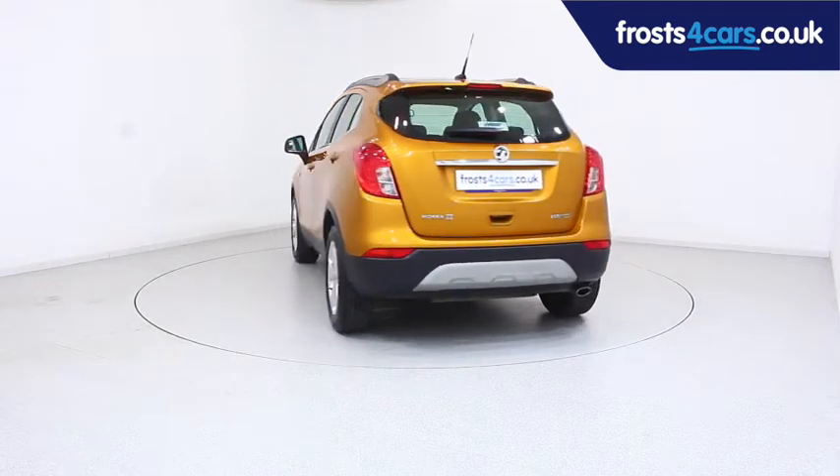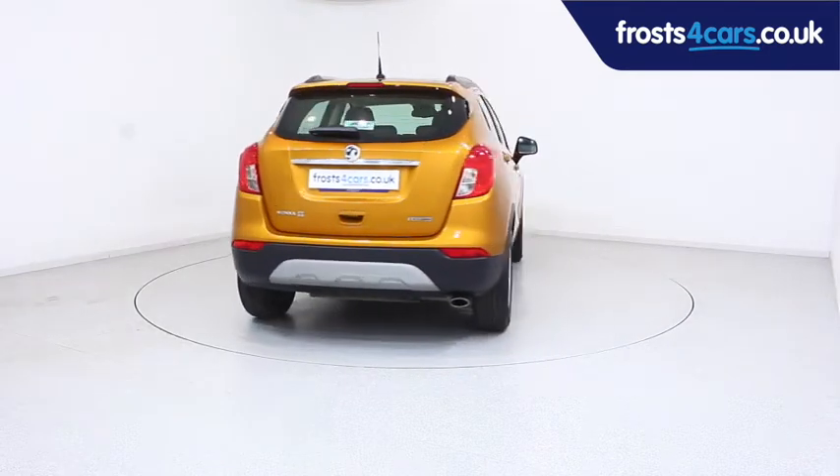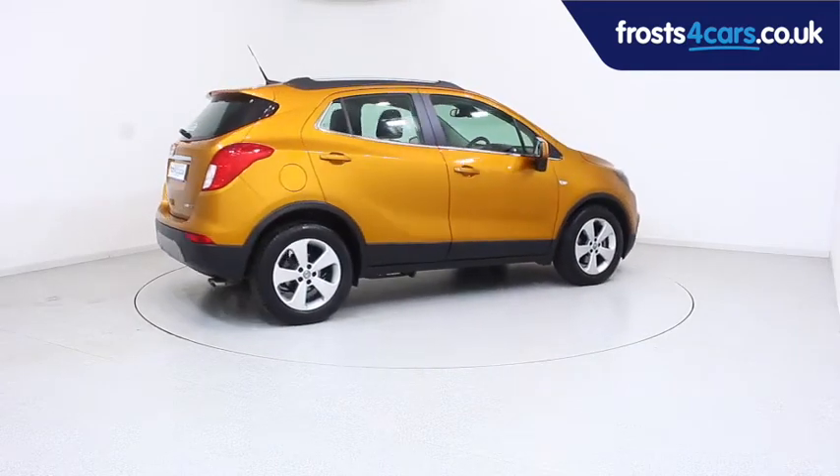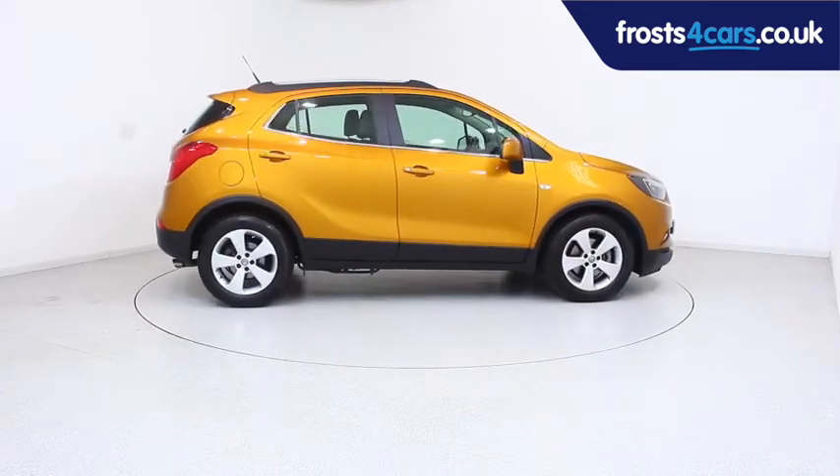For more information or to book a test drive, contact your local Frost's dealership or visit frost4cars.co.uk to reserve this car online for 48 hours.